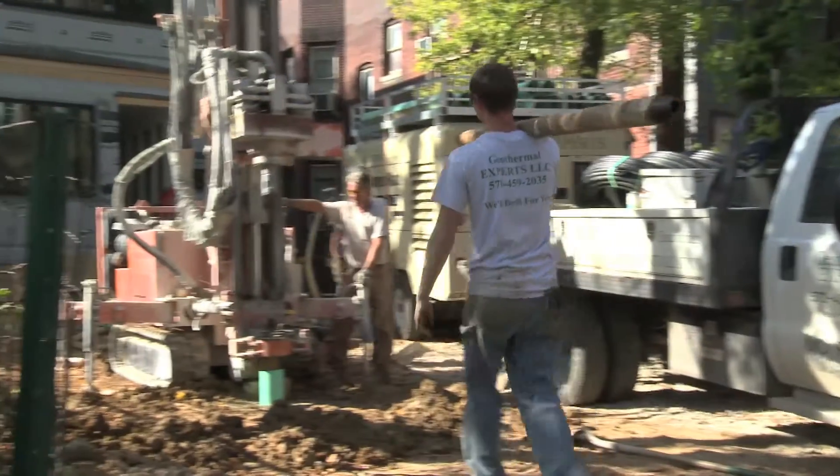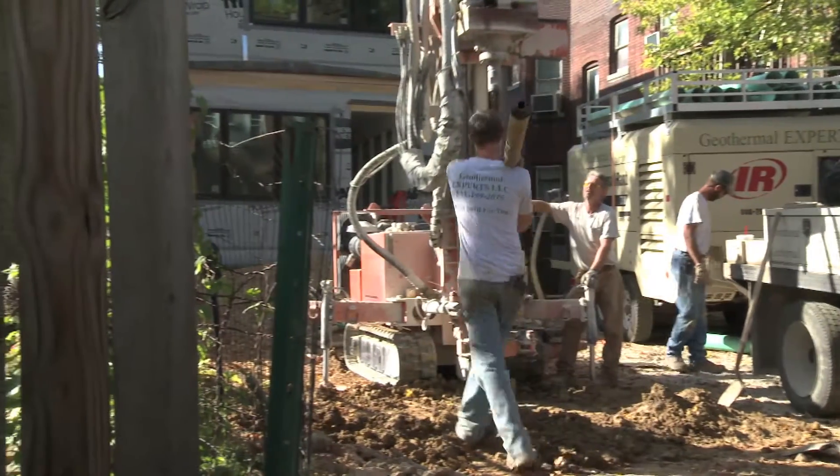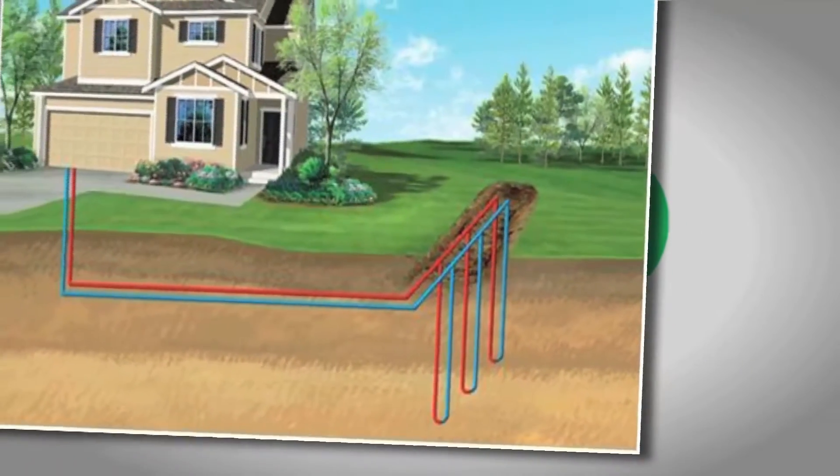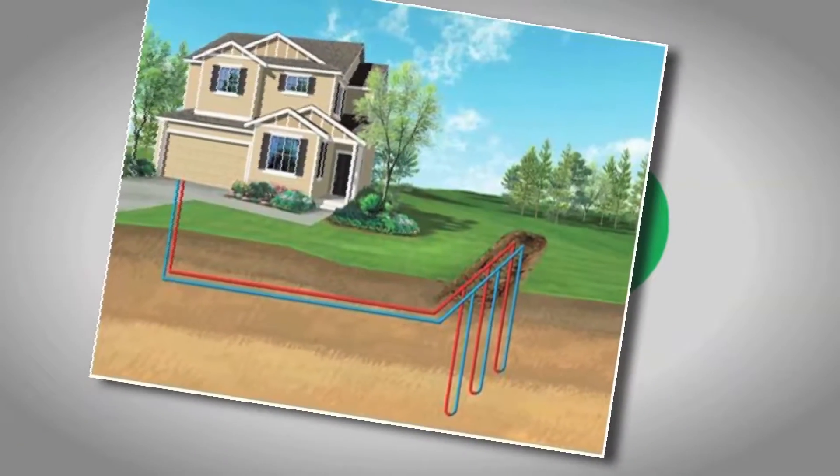Geothermal heating and cooling is when you take the energy out of the ground and use that to heat and cool your home. In a typical geothermal system, you'll drill four 200-foot wells, tie them together, and extract that heat out of the ground and bring it into the house.